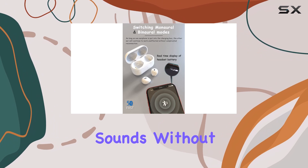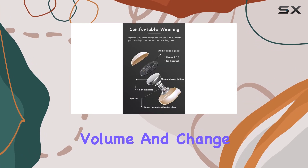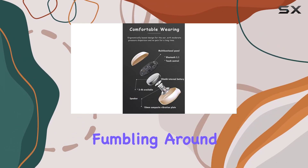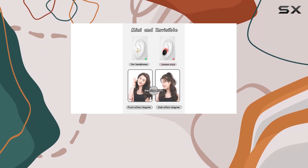The built-in touch controls are an excellent addition, allowing you to adjust volume and change tracks without fumbling around. The battery life of around four hours is noteworthy for such small earbuds.